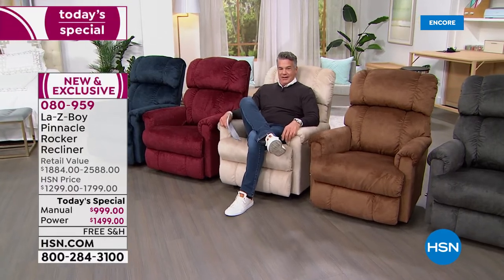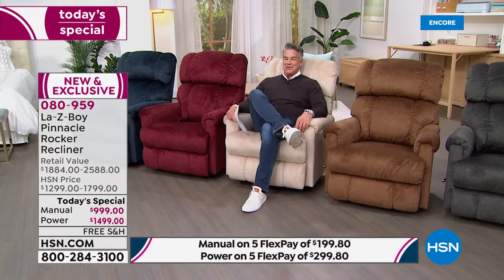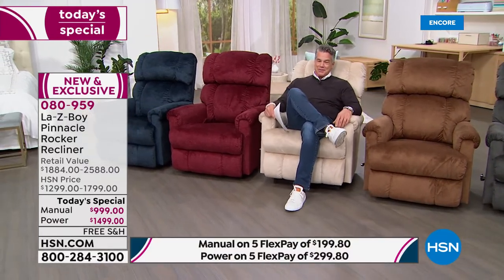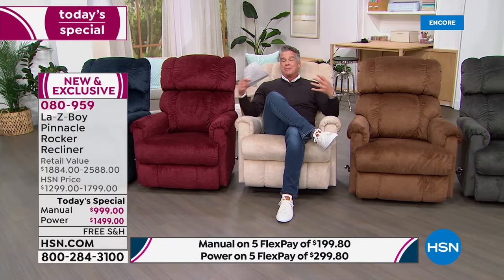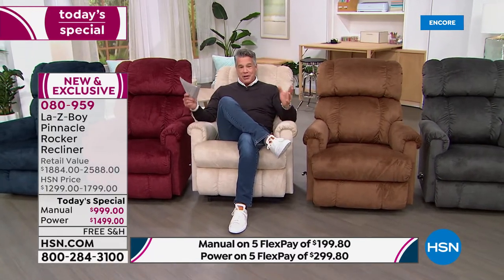Honestly, you can't beat it — I would do this for free, it is so comfortable, so relaxing, so graceful. There is nothing like a La-Z-Boy. Almost 100 years this company has been around. They're the brand everybody trusts, because they use all the best materials, the best quality construction, and they give you a lifetime warranty. If you're going to buy a recliner, buy a La-Z-Boy.